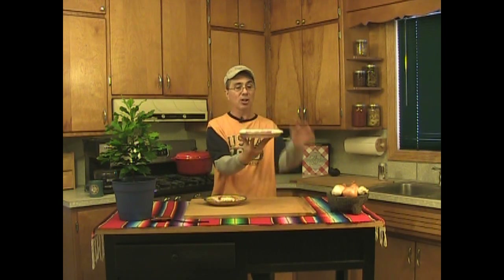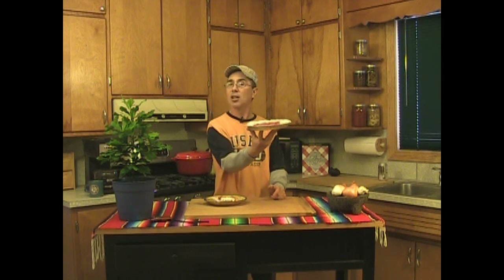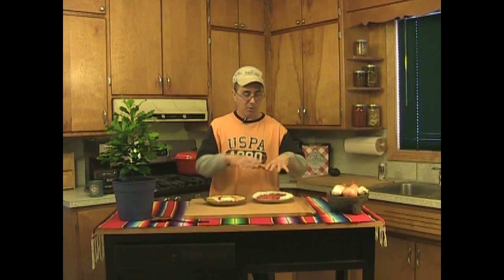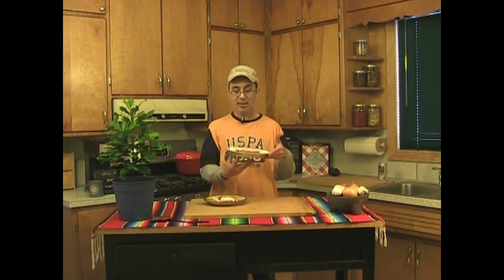And by the way, if you want to save the pie for later, all you have to do is take the pie and set it in your freezer uncovered. You can even put the whipped cream on it first. Let it set for about two hours, take it out, put some plastic wrap over it, wrap it really good, and throw it in your freezer. This thing will save for months and months.